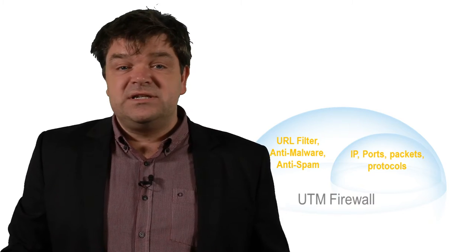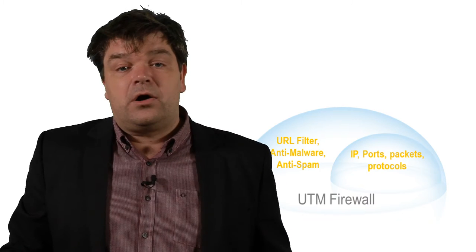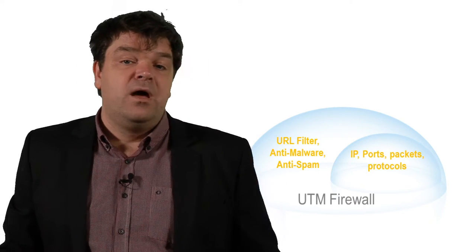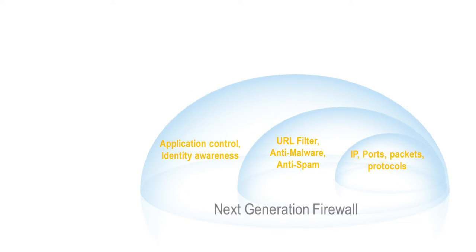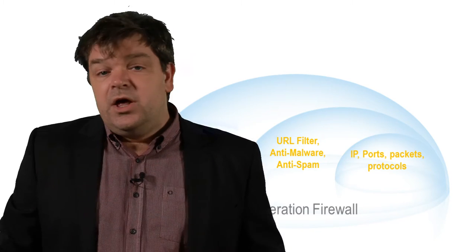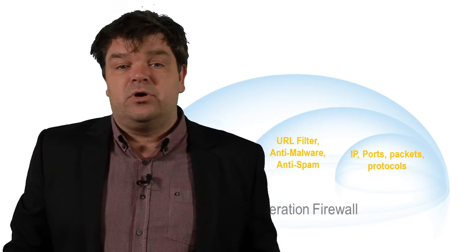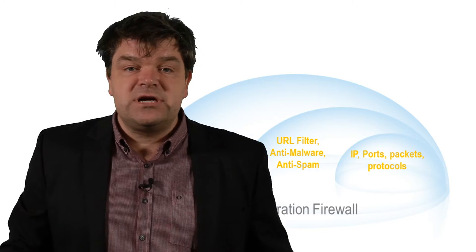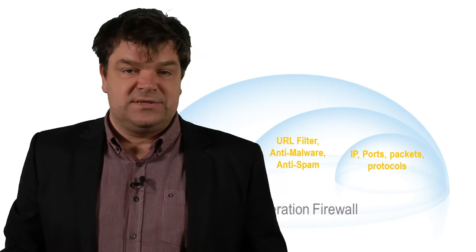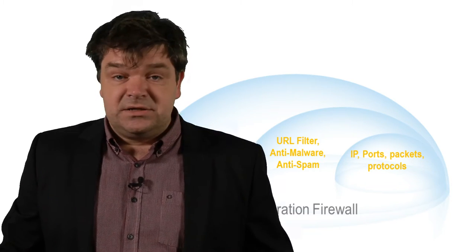UTM functionality was typically less feature-rich than dedicated standalone solutions and consumed a lot of CPU power. The next generation era is all about application control and identity awareness — what I call the 'who's and the what's.' Today we want to be able to specify filtering rules based on an individual person or a group of persons and allow them to access specific applications independent of the port number being used — for example Facebook, LinkedIn, YouTube, Twitter, Salesforce, and so on.